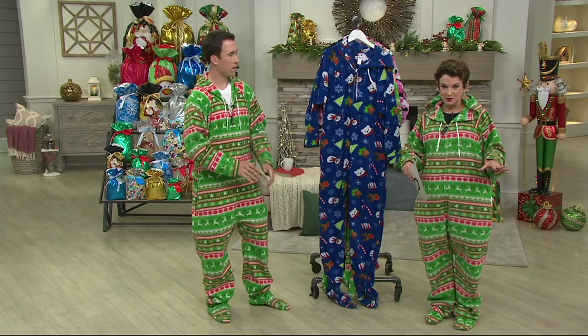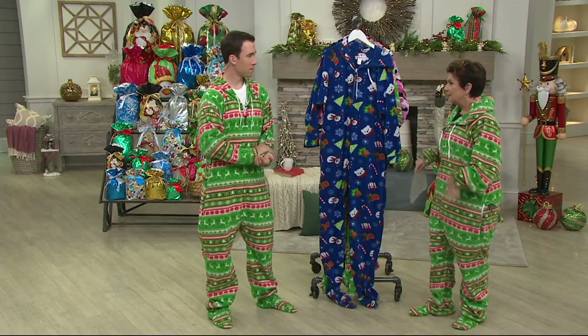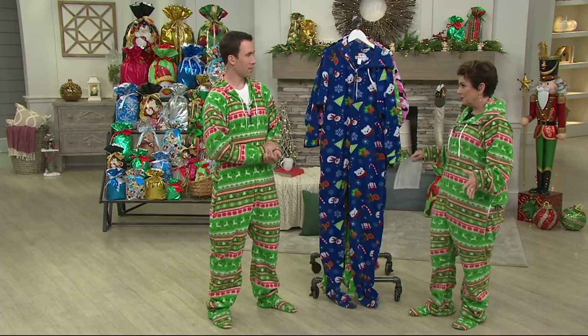They're machine washable, tumble dry. You brought these in last year and they blew out. We brought adorable patterns back.